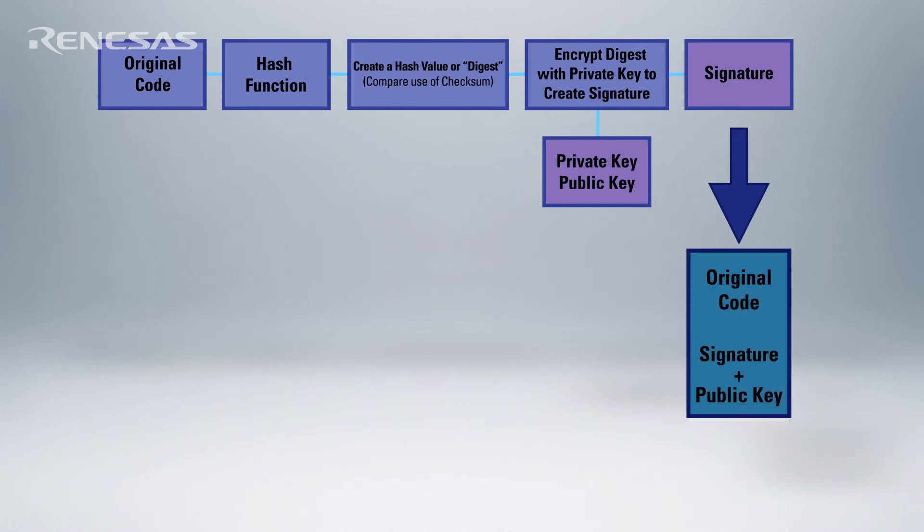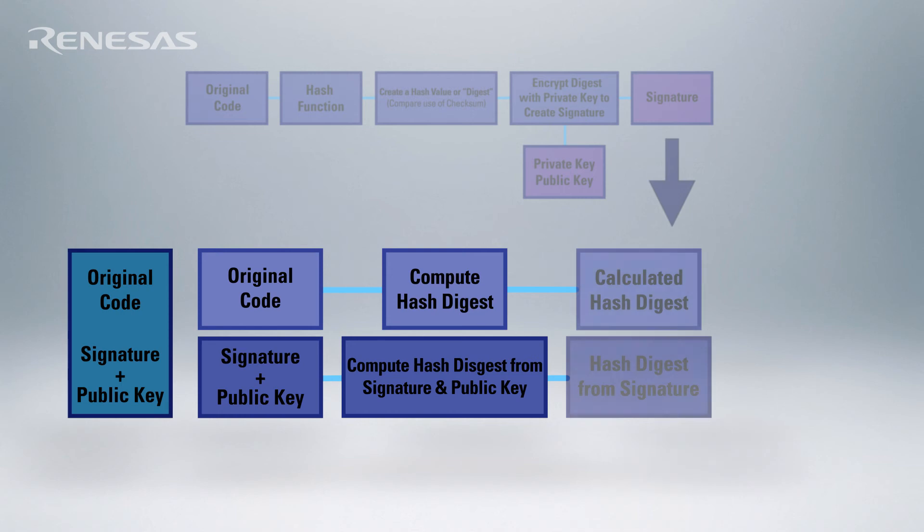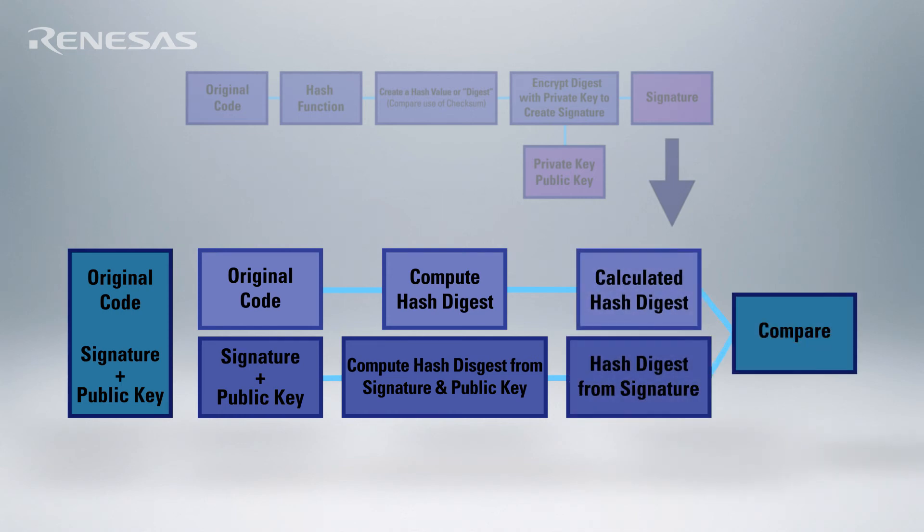Then when the device boots it uses that signature and public key to verify that the software is indeed from the OEM — the same steps performed when the code was signed. The hash value for the software is computed by the embedded device.